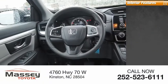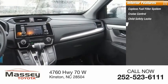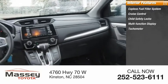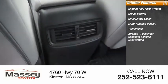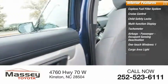Inside you'll find a capless fuel filler system, cruise control, child safety locks, multifunction display, tachometer, airbags, passenger occupant sensing deactivation, one-touch windows, cargo area light, and trip odometer.